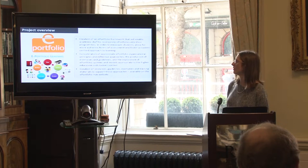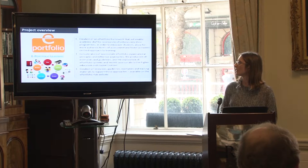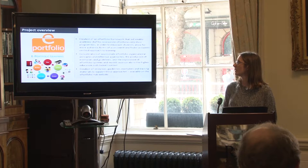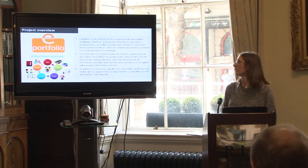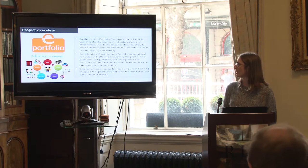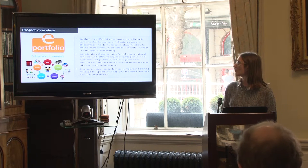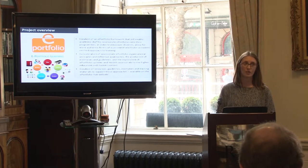The project seeks to create an ePortfolio framework that will enable and encourage academic staff to incorporate ePortfolios into their programmes, in order to empower students, allow for more authentic forms of assessment, and foster a student-centred approach to learning. The framework considers appropriate ePortfolio organisational principles, reflective approaches, production of exemplars and guidelines, and the exploration of ePortfolio systems appropriate to higher education.